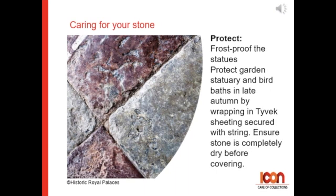For frost-proofing statues: protect garden statuary and bird baths in late autumn by wrapping in Tyvek sheeting secured with string. But be sure to ensure the stone is completely dry before covering.